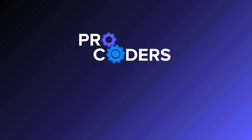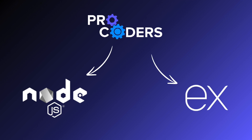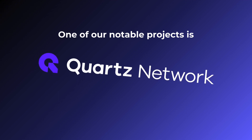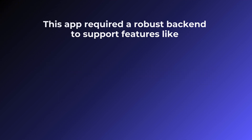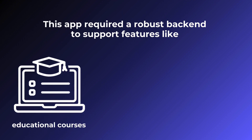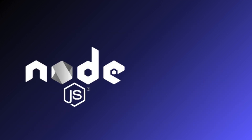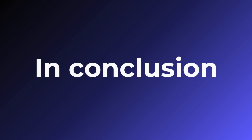At ProCoders, we've worked extensively with both Node.js and Express.js. One of our notable projects is the Quartz Network app, which serves as a B2B platform for professionals. This app required a robust backend to support features like educational courses, online conferences, and networking. By leveraging the strengths of Node.js and Express.js, we were able to deliver a high-performance, scalable solution efficiently.